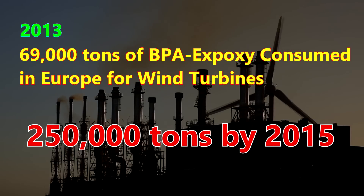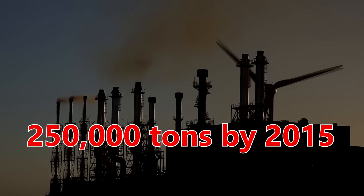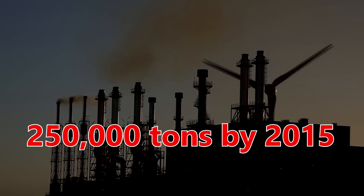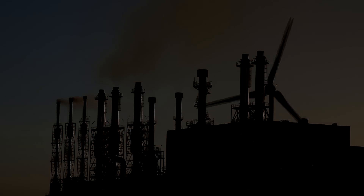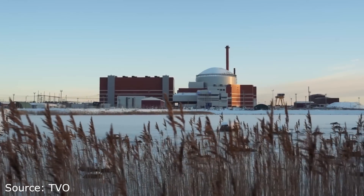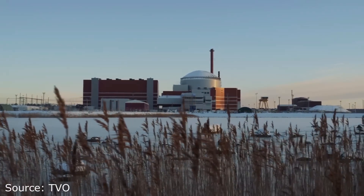In 2013, wind turbine blades accounted for 69,000 tons of BPA-based epoxy resin sold in Europe alone — 27% of all production. That rose to 250,000 tons by 2015. But eroding wind turbines are still nowhere near as bad as coal, and when the wind is blowing, they are offsetting the burning of coal. Wouldn't it be better if coal was not burned at all? If only there was a solution to that dilemma.